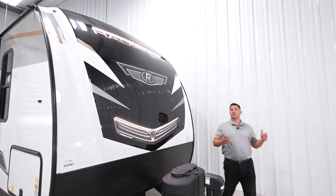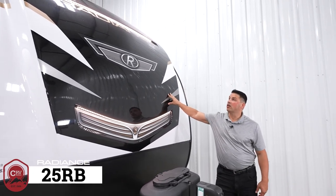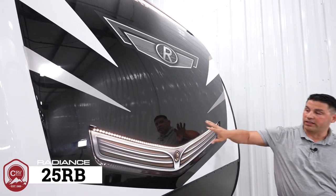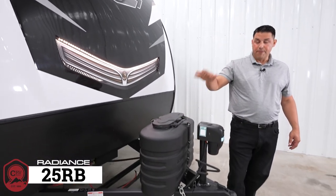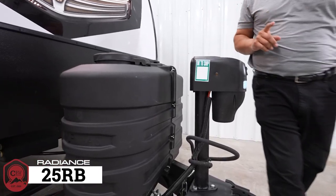Let's talk about everything you can expect from every single Radiance. You're going to get an automotive graded clear coat to give you a long life on the molded front cap equipped with LEDs as standard. You'll also get two propane tanks, and setup is made very easy with a powered tongue jack as standard.